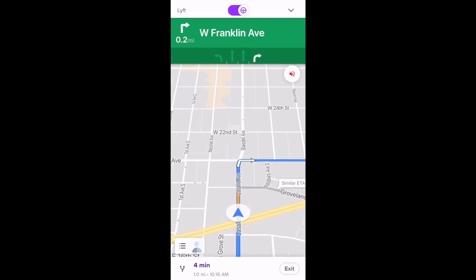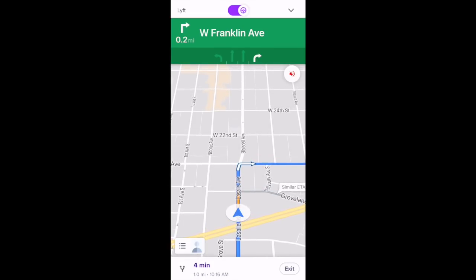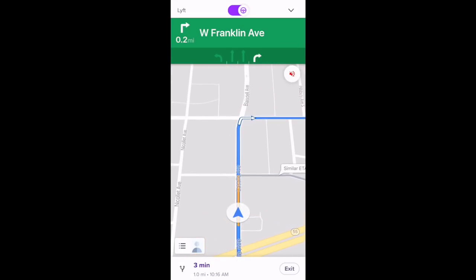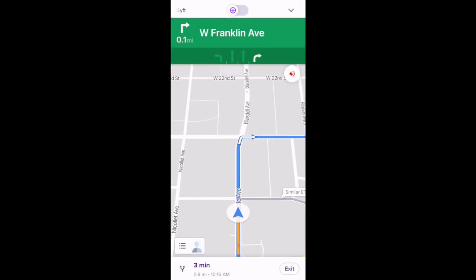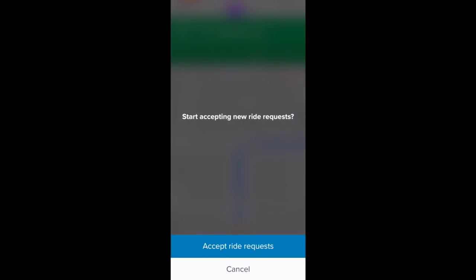If you'd like this particular ride to be your last ride, you can toggle over that steering wheel icon while navigating to a passenger. It will confirm that you want to sign off after completing your last ride. We'll toggle that back on.